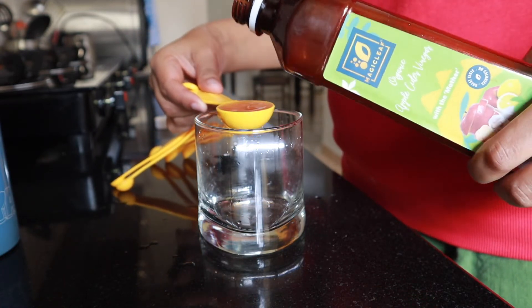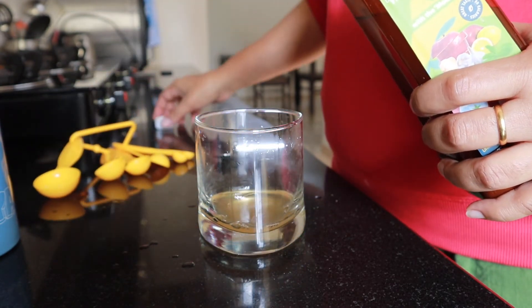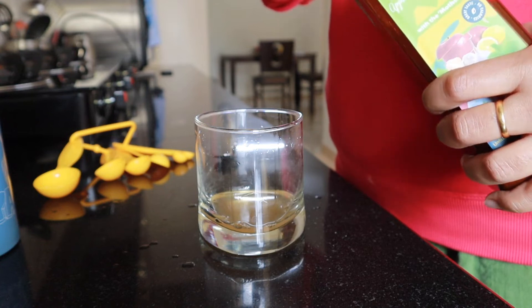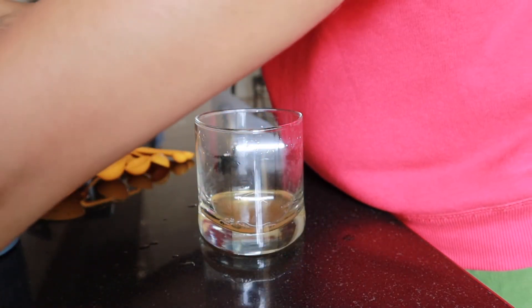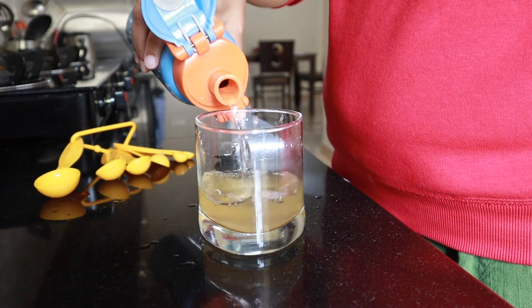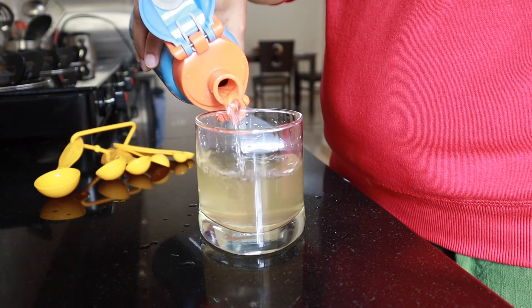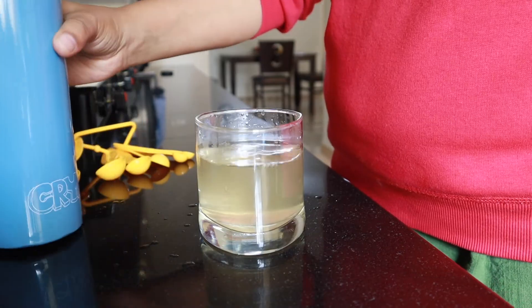All you have to do is take a teaspoonful of apple cider vinegar, mix it with 200 ml of water, and consume it in the morning first thing. You can consume it twice a day, but I only consume it in the morning. You do not have to eat or drink anything else for at least half an hour after consuming the ACV.